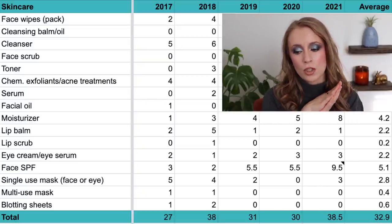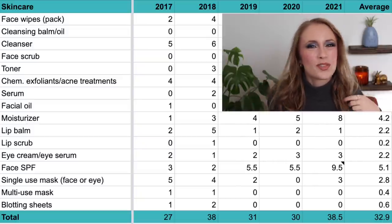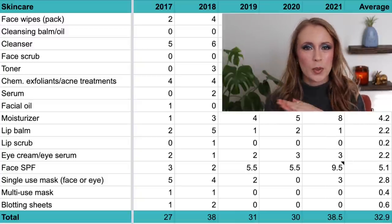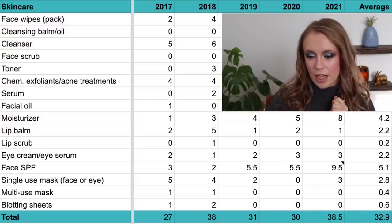I'm hoping this number will continue to go down — I'm just not a big masker. I just would rather my regular skincare routine do everything I need it to do.